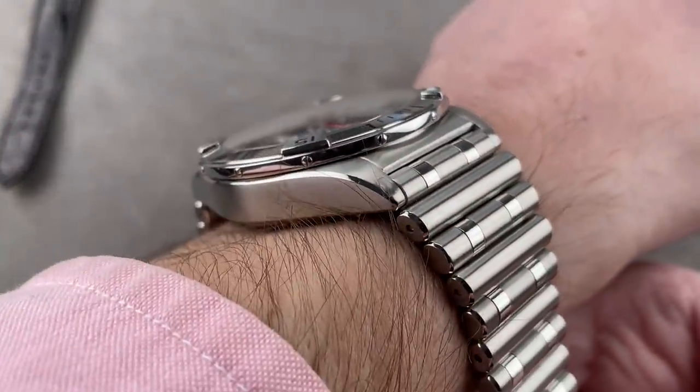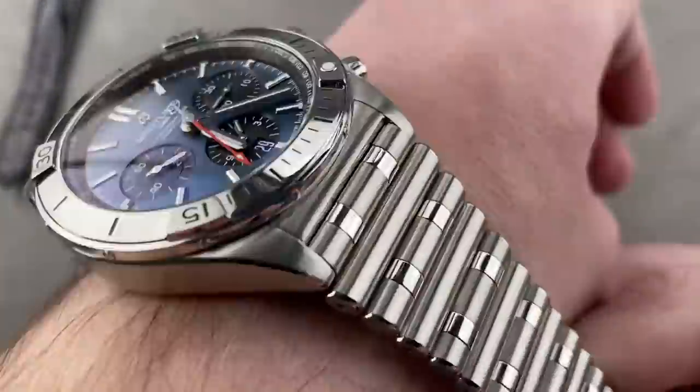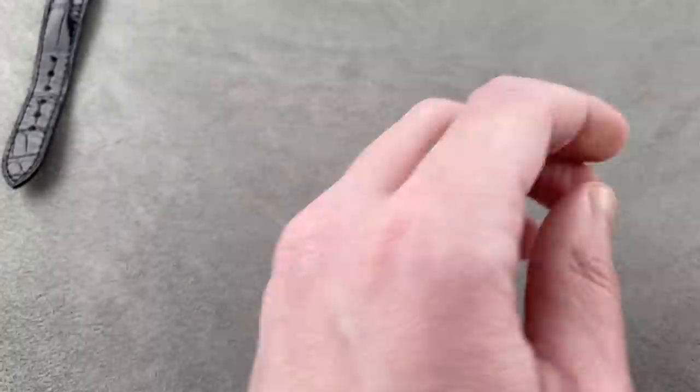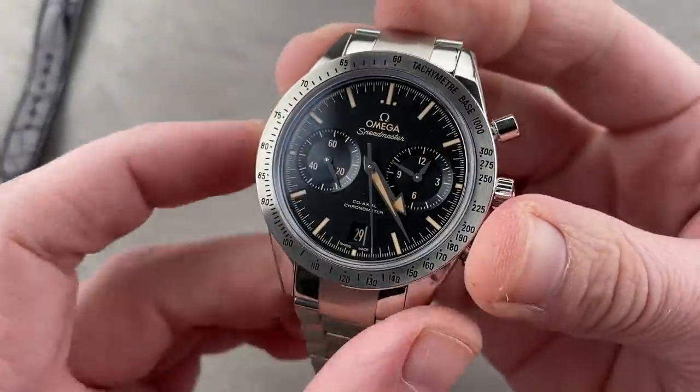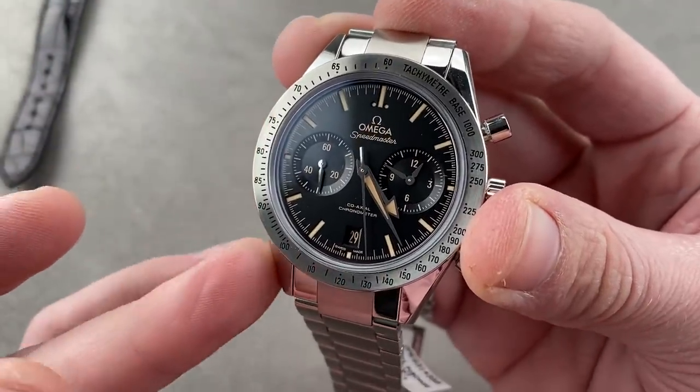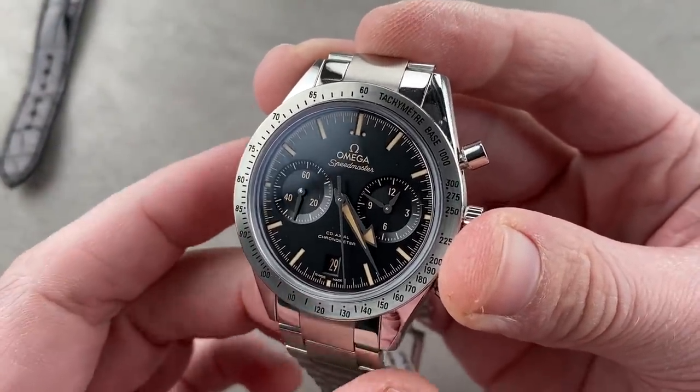If you're wondering what's a captive bezel — you can see right there it's a bezel held on by screws rather than snapped on. As a result, it's less vulnerable to getting snapped off. Now, the Omega here is a tribute to 1957, but as channeled through 2013 when the Speedmaster 57 coaxial chronograph launched.